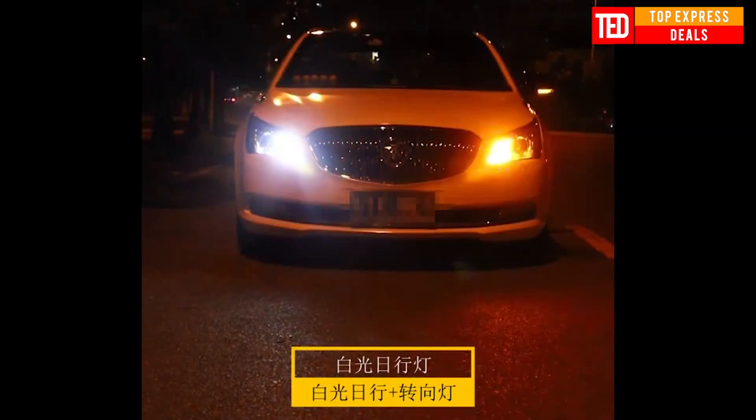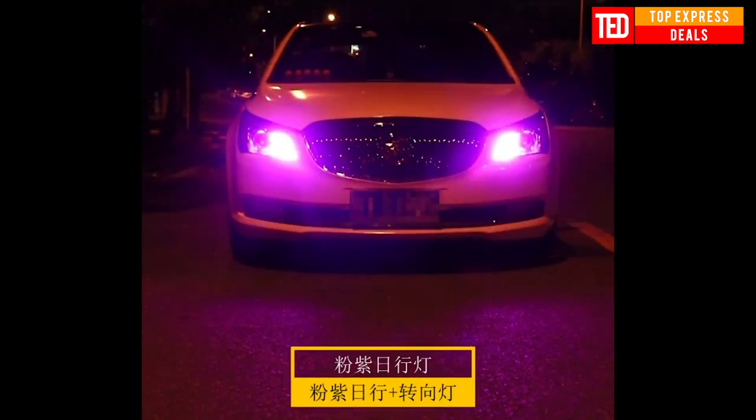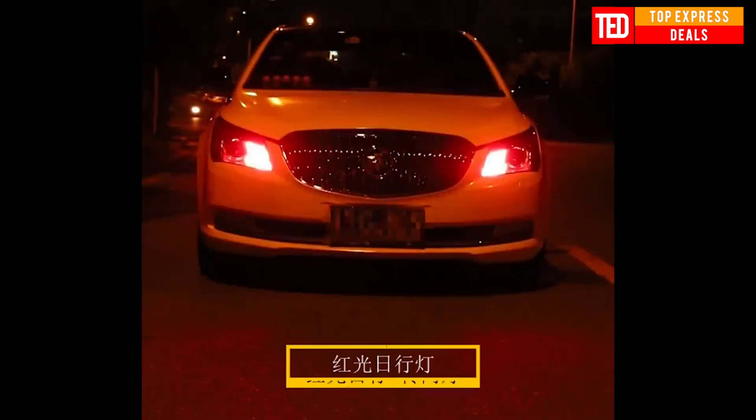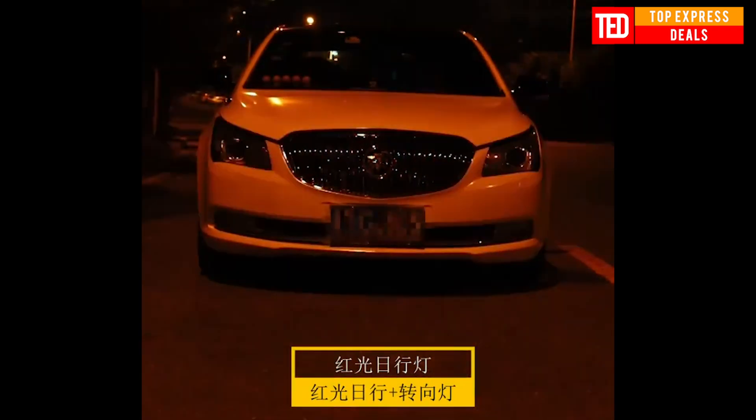Car light lamp — in rainy, foggy, dusty, and other bad weather, opening daytime running lights improves recognition and reduces accidents by 12.4 percent. Original bit upgrade program with turn signal and daylight dual mode integration.